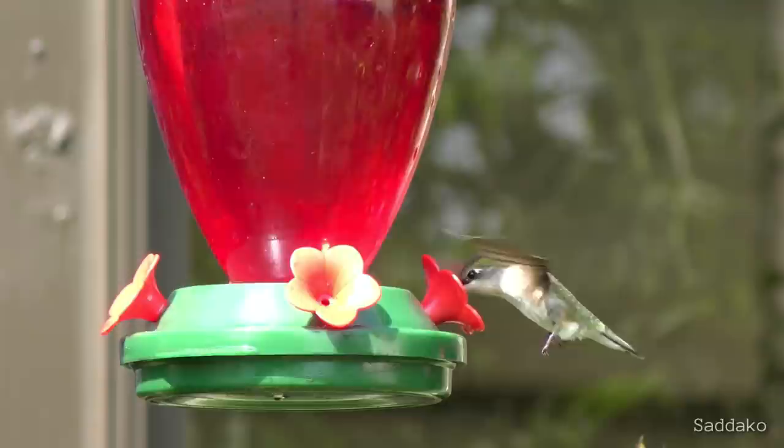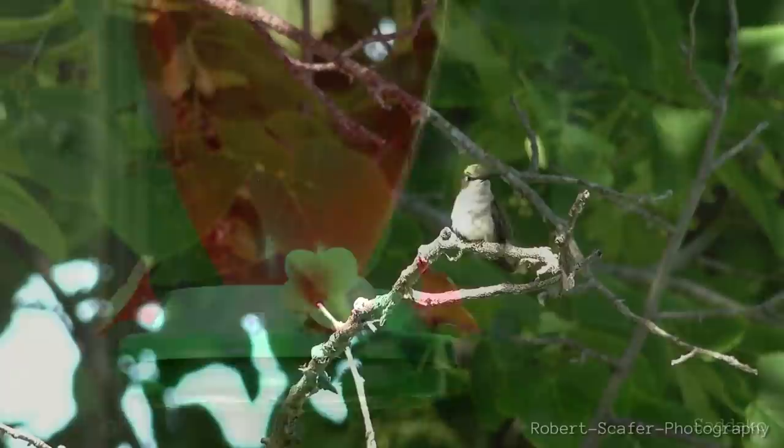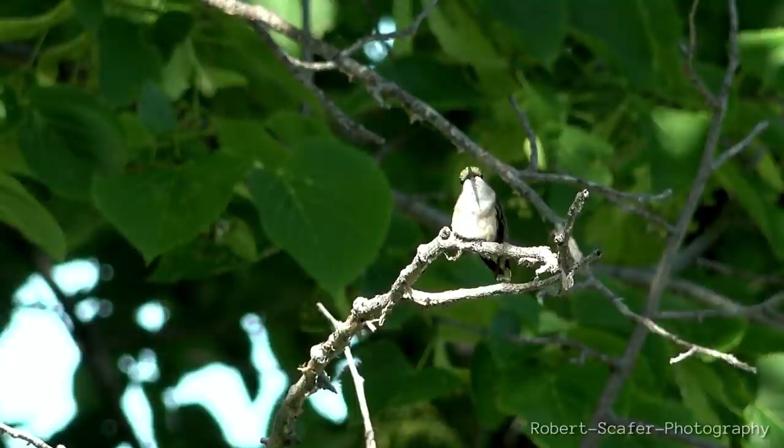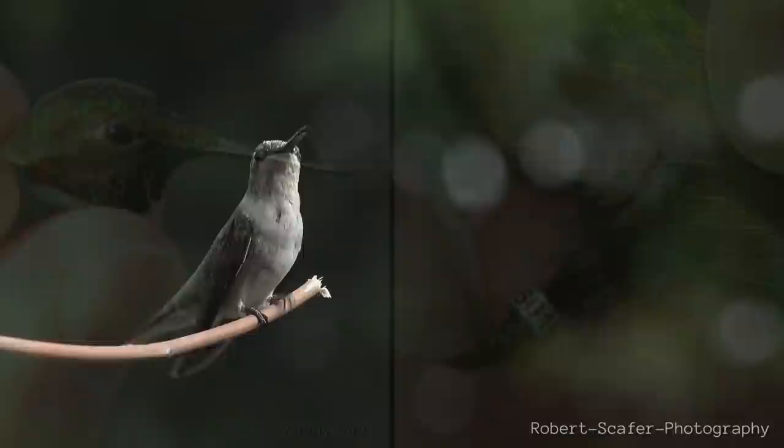As to be expected for such a small bird with high energy demands and one that travels remarkably far during migration, many ruby-throats only live one year. However, if they can make it past their first year, it is possible for them to live longer. The average lifespan is around three to five years. And incredibly, one female lived nine years and one month — the oldest recorded ruby-throated hummingbird. She was recaptured and re-released during banding operations in West Virginia.